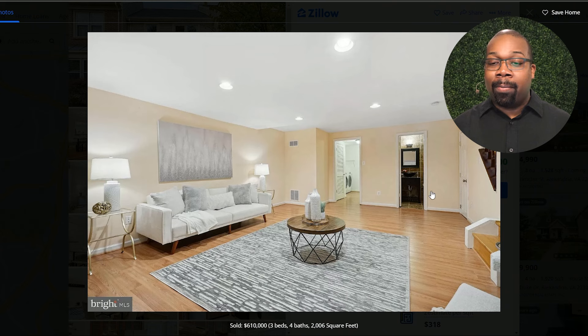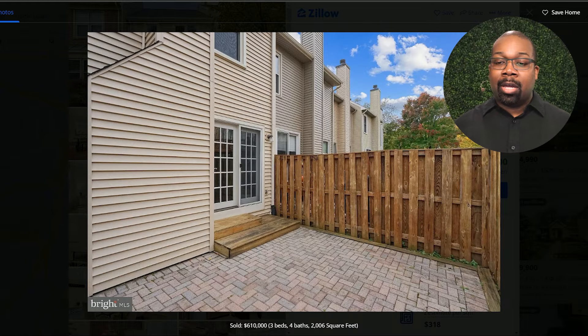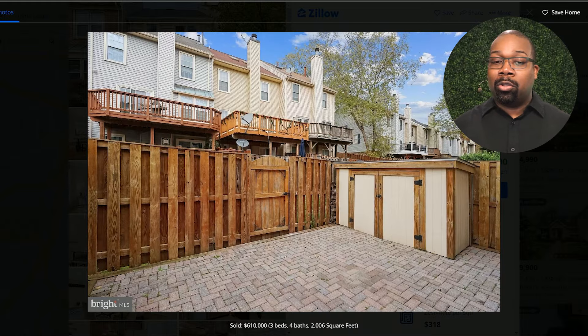Nice thing about this property — you have yourself a full bath in the basement. And then you have a little small postage stamp backyard. So there you have it — that's what a townhouse in Kingstown looks like. A very common property type, especially for that $600,000 to $700,000 budget, and especially for people who don't want a long commute.